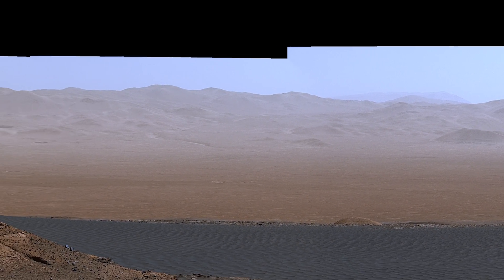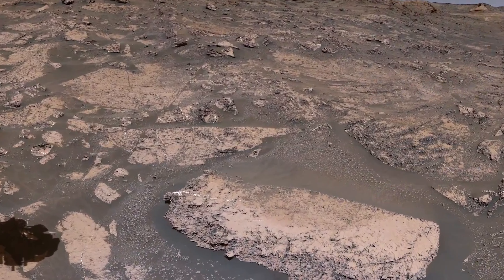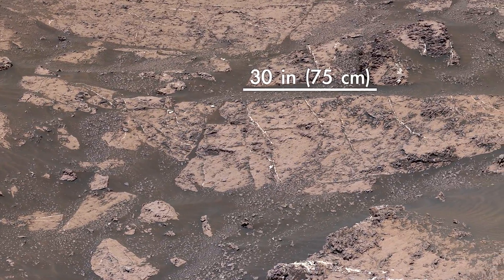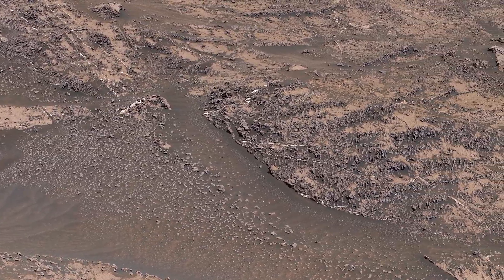We spent the last several years investigating clay-rich rocks that formed in lakes, but now we're entering a region where rocks are filled with salty minerals called sulfates. These minerals form in drier conditions, so we think this area might show us how the ancient Martian climate was changing.